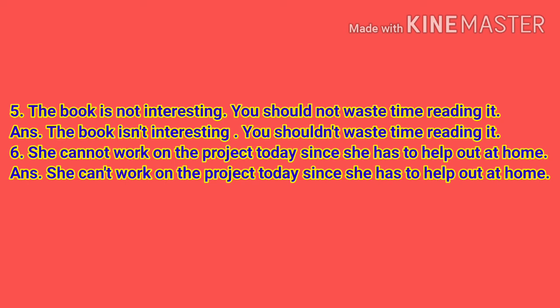Children, the rest part is in the other video. Thank you and stay safe.